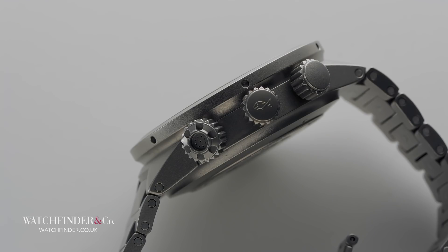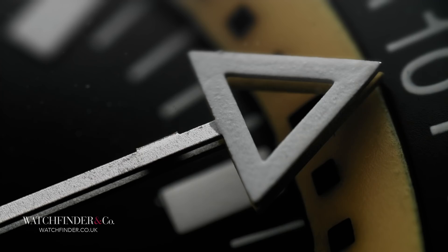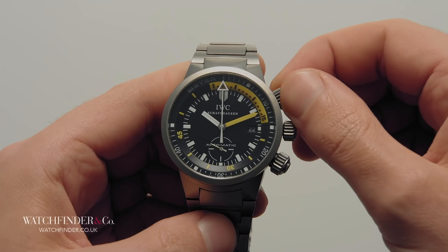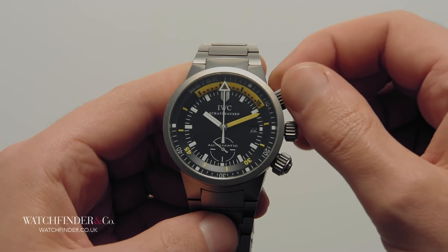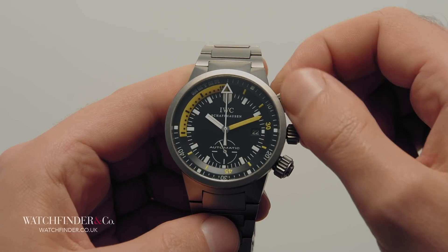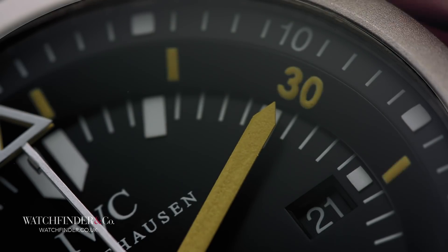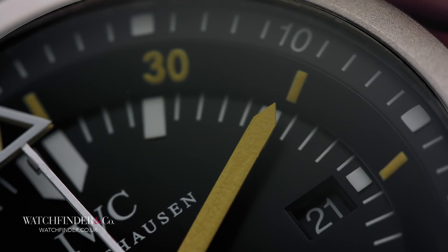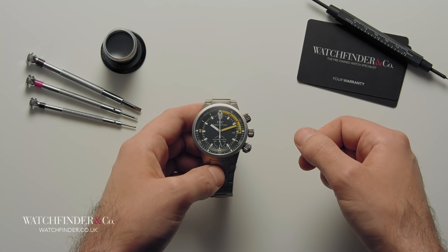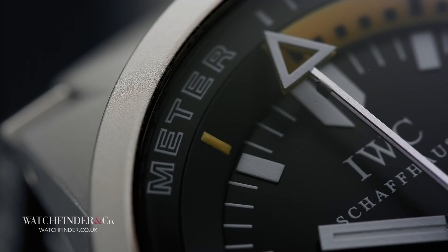It has three points of control on the case, but it's no chronograph. It has a great big triangle hand, but it's no GMT. There's a rotating internal bezel, but it's no plain Jane dive watch either. Just outside of the timing bezel is what looks like another timing bezel, but despite the overlap of units, it's something else entirely. Clue's in the name: Deep One. This watch is all about measuring depth.